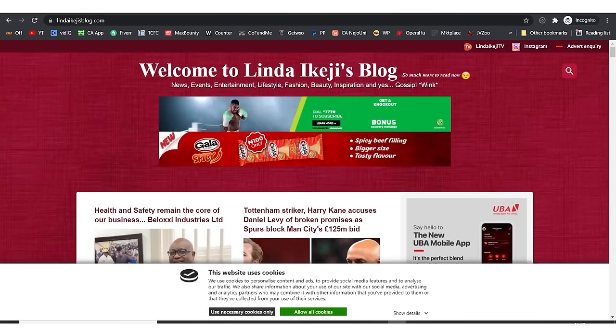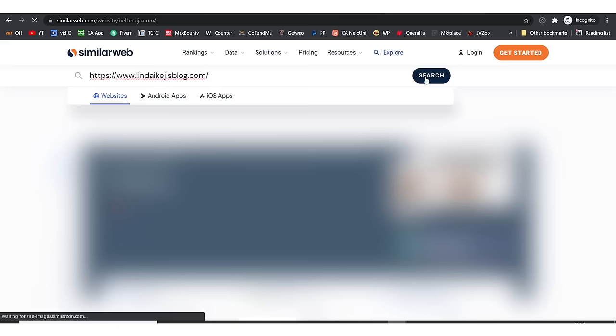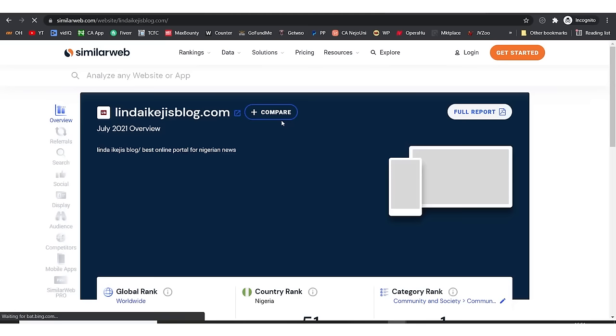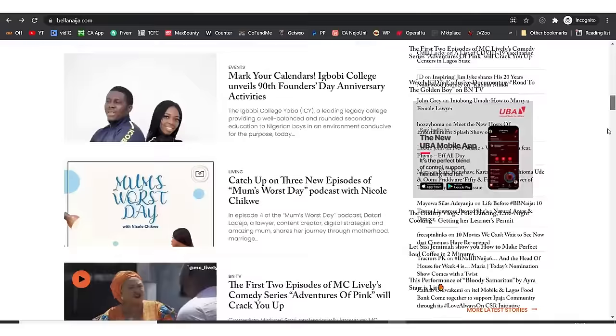I'm going to copy the URL of the second website, come to SimilarWeb, drop the URL here and hit search. It's loading — this gives us an insight into how successful this website is. This one has 11.5 million visitors. These two websites have something in common which I'm going to get to in a while.